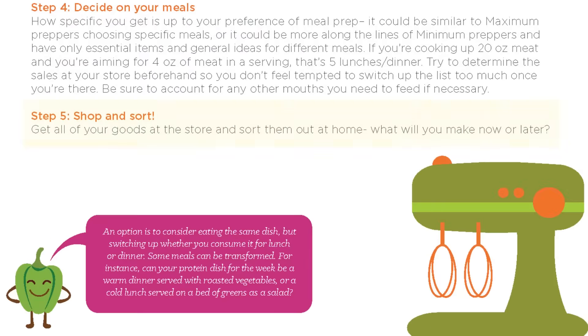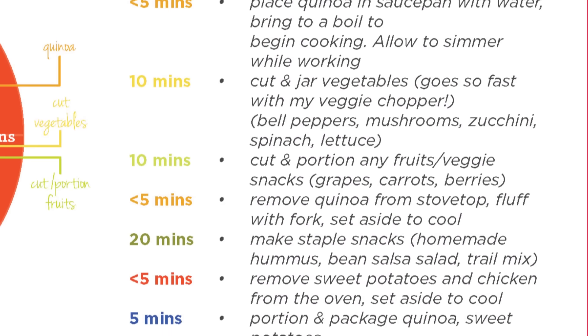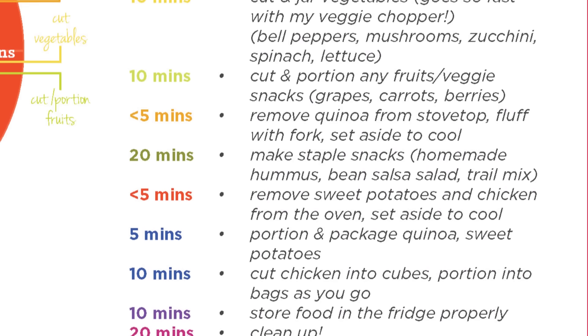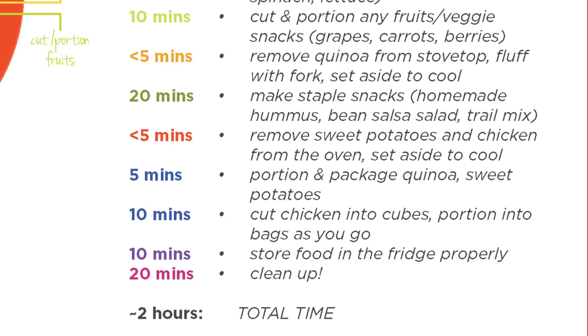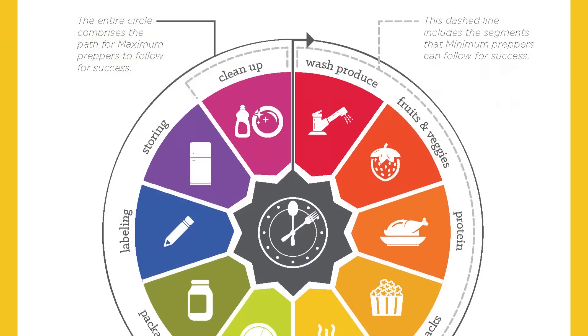Then I can go shopping and get ready to prep. Not quite — then I make another list: a list that notes everything I'm going to make and how to organize it effectively for the day. First, I need to get the sweet potatoes and chicken in the oven — maybe I can cook those together, they'll take around 30 to 45 minutes. While that happens, I can make the quinoa, cut the vegetables or fruits, portion anything else, then maybe make my staple snacks. You don't need to get too specific unless you want to, but having a basic idea will help.